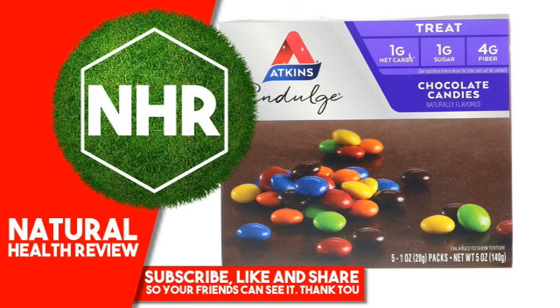Atkins Indulge Chocolate Candies, 5 Packs, 1 Ounce, 28 Grams Each. Product Overview: Treat with 1 Gram Net Carbs, 1 Gram Sugar, 4 Grams Fiber, and 8 Grams of Total Fat Per Serving. Naturally and Artificially Flavored.